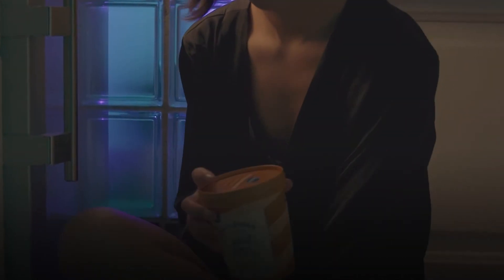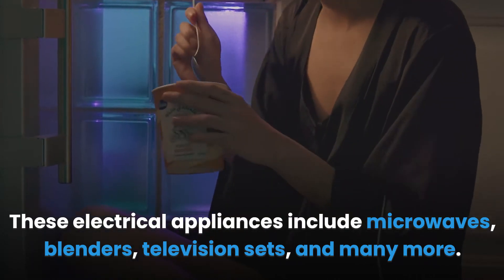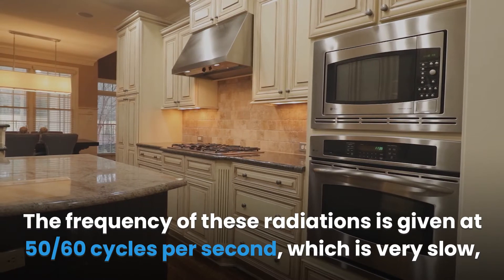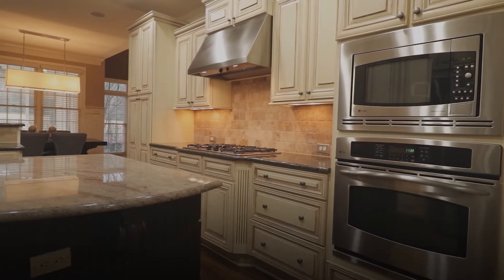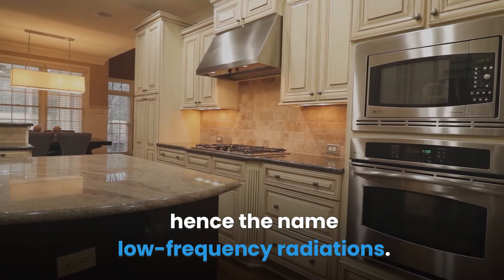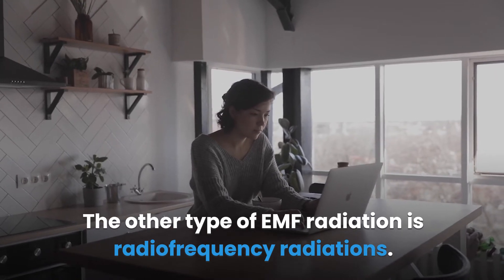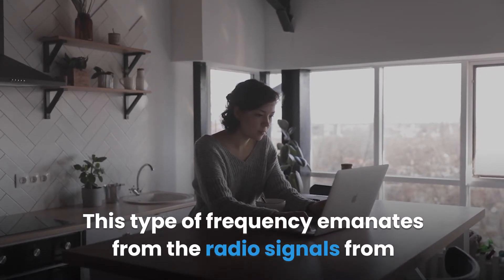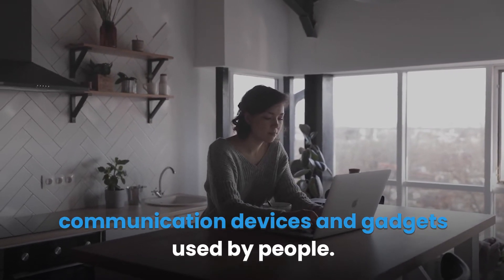Low frequency radiations come from electrical appliances in the home, including microwaves, blenders, and television sets. The frequency of these radiations is given at 50–60 cycles per second, which is very slow — hence the name low frequency radiations. The other type of EMF radiation is radio frequency radiation, which emanates from radio signals from communication devices and gadgets.